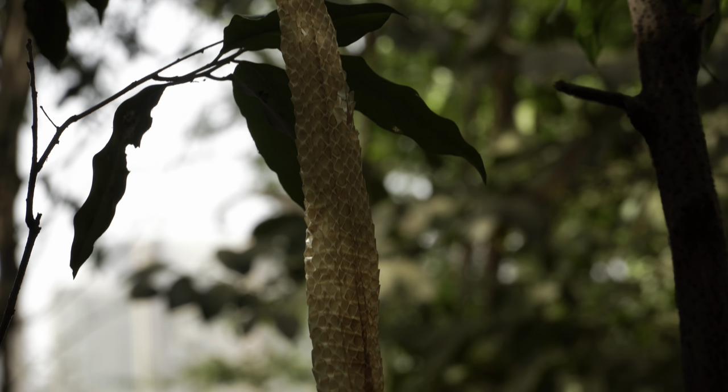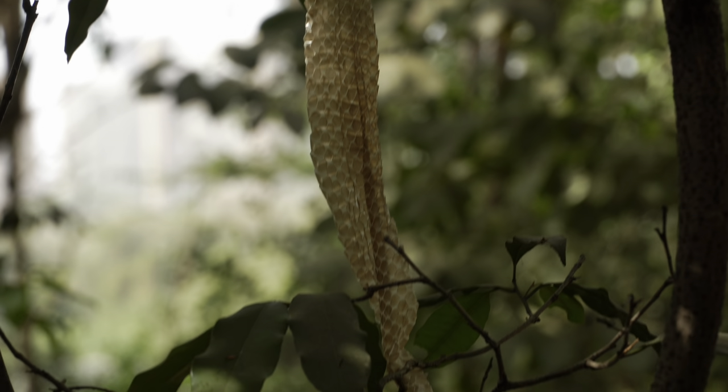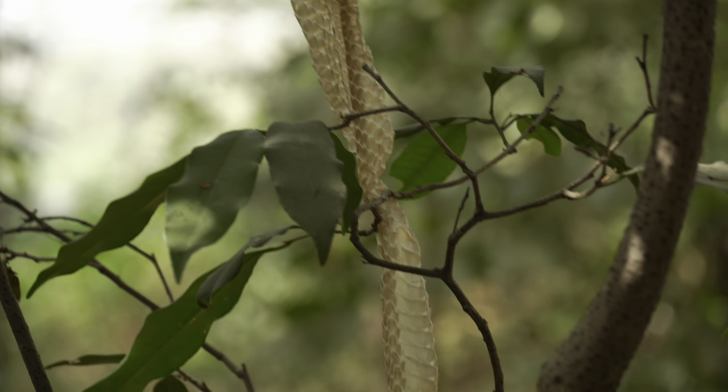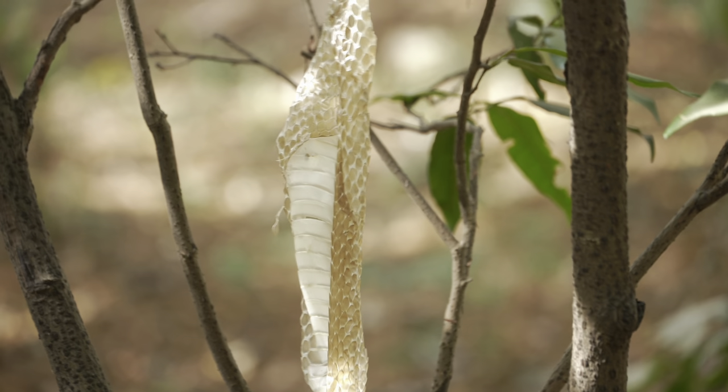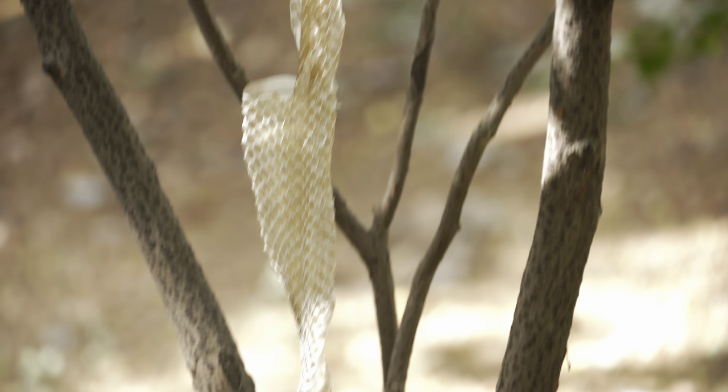We saw a snake skin that was hanging from the branches of a plant. If you guys don't know, snakes shed their skin every year, and it literally looks so creepy — but that's the skin that has been shed by a snake.